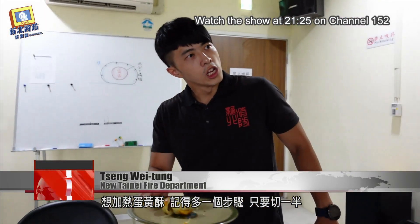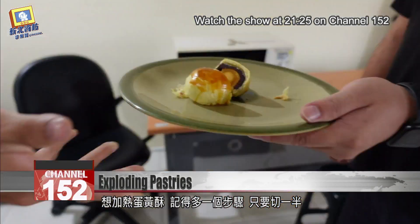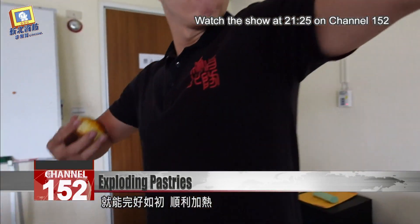So now you know. Make sure to cut open your egg yolk pastry before heating it up to prevent the pressure from building up.